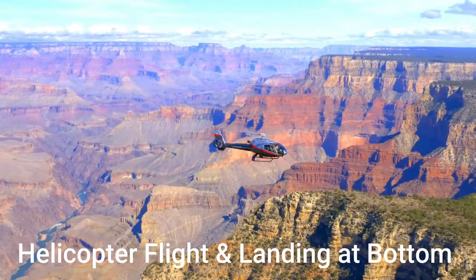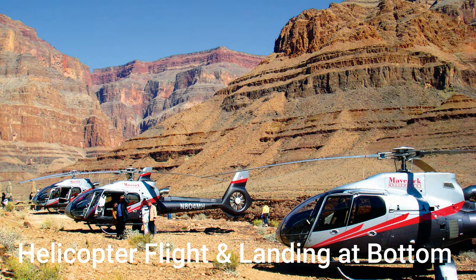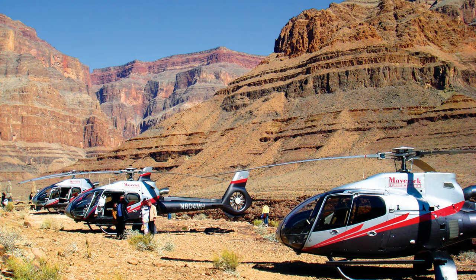Your helicopter flight over the rim and landing at the bottom of the canyon is a once-in-a-lifetime opportunity.